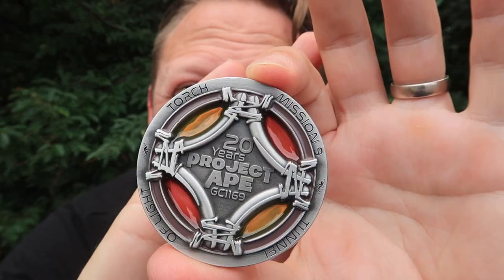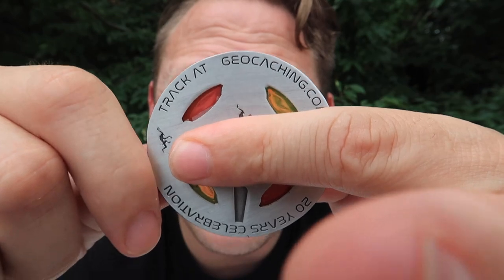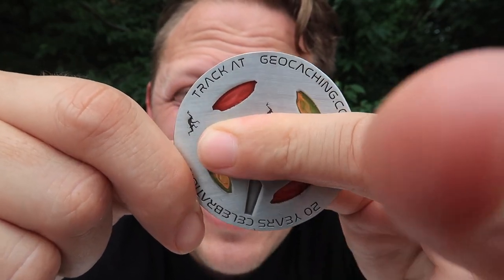Sometimes you see things online and you wonder, should I actually buy that? Or will it possibly come inside my Cache Crate? I had this gut feeling that I didn't have to purchase this thing I really wanted because it might be in the Cache Crate. Project Ape — 20 years of Project Ape geocoin. Look how beautiful this is. This is the red and orange version. I love that it has the little stained glass look. If you've watched my videos for any amount of time, you know I am a big Project Ape geocache fan.